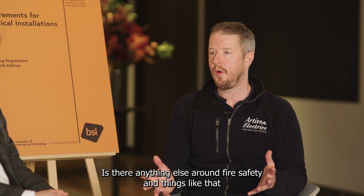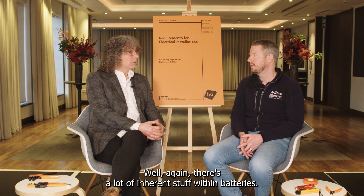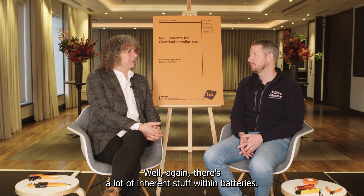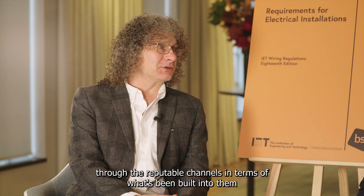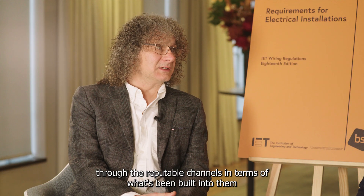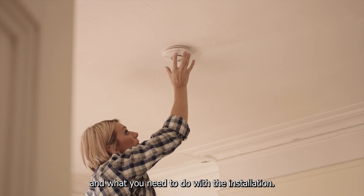Is there anything else around fire safety when it comes to battery systems? Well, there's a lot of inherent safety built into batteries if you buy the correct items from reputable channels, and there are obviously current requirements in BS 7671 for where you've got fire risks and what you need to do with the installation.